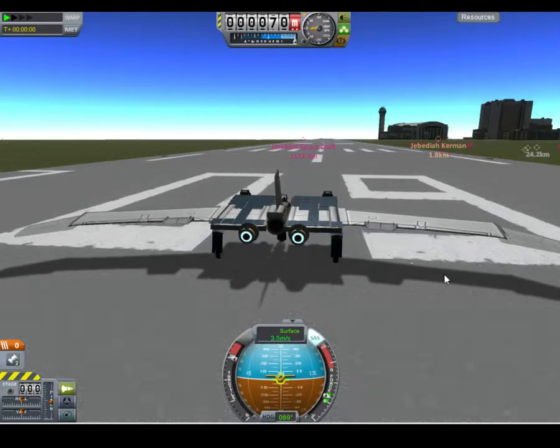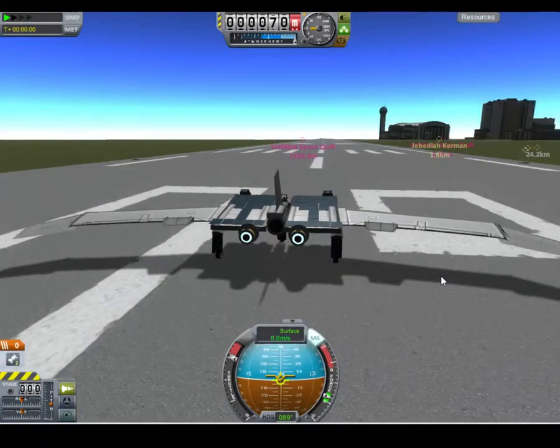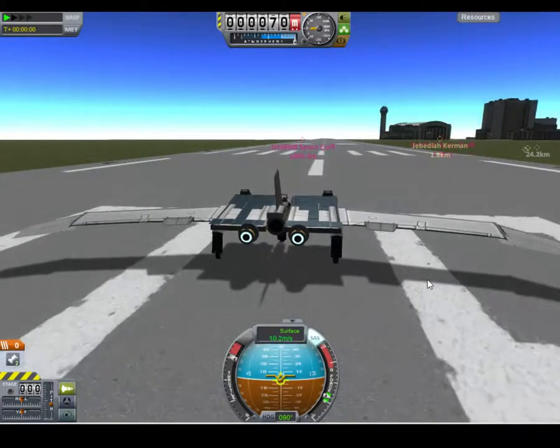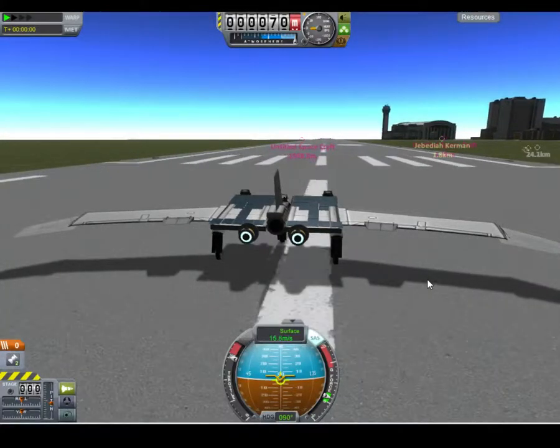This thing only requires 20 meters per second — not even that. I believe it's only 15 meters per second to actually get going, and I'm right now just at 15.